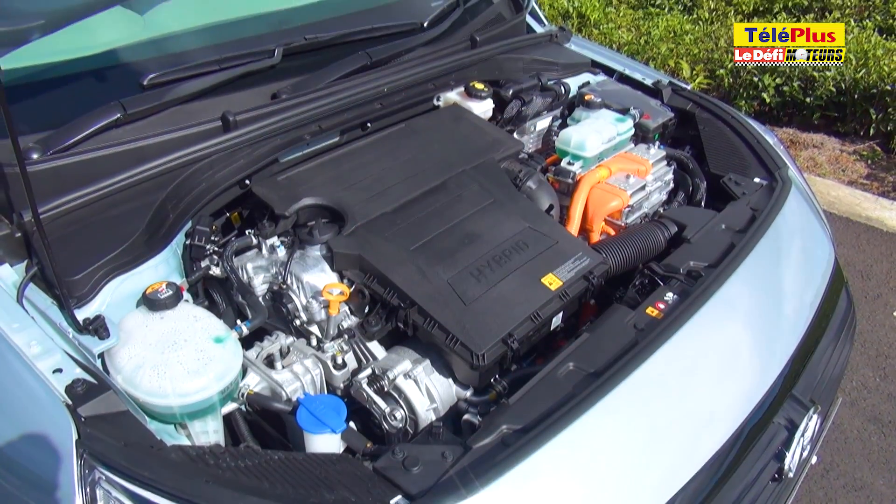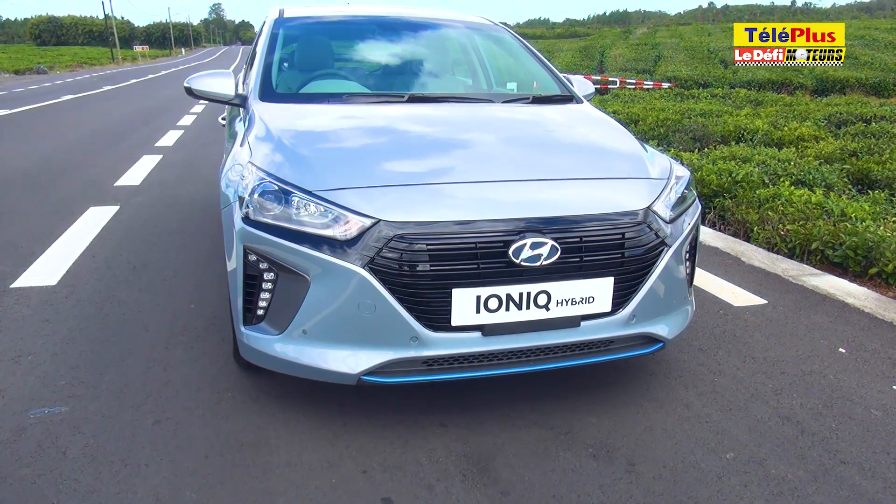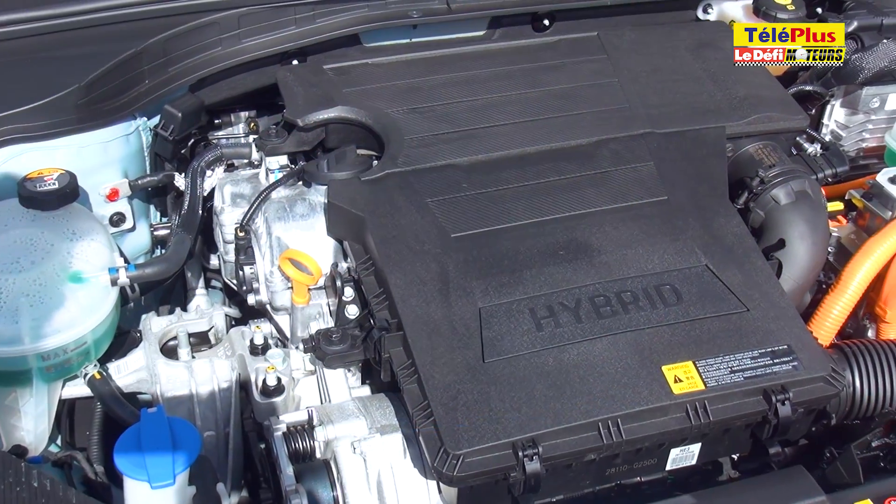Cette berline hybride se démarque peu de la version électrique au niveau du design. Il y a tout de même la calandre ouverte, alors que celle de la version électrique est fermée car elle n'a pas besoin de refroidissement.